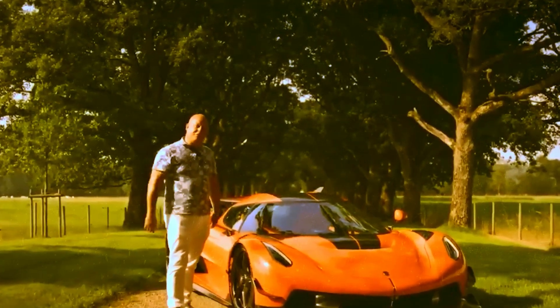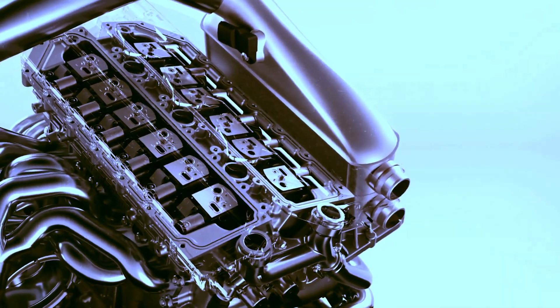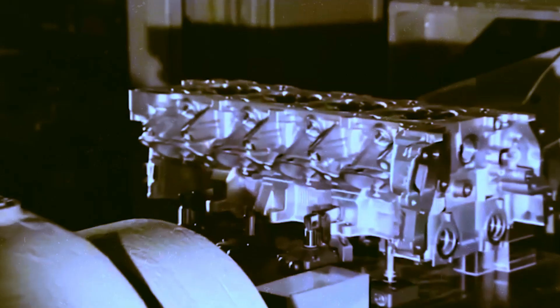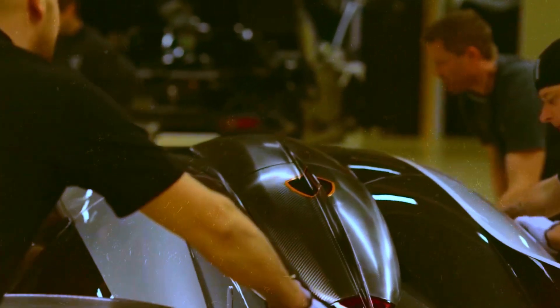This leads us to question: what is the impact of such innovations on the world of automobiles? It undoubtedly means that Koenigsegg is once again breaking barriers. By combining features of the Quark and the Terrier, the company blends the instant acceleration of electric vehicles with the robustness of traditional fuels. Looking at the Gimera, a plug-in hybrid model, and others to come, we envision the future.